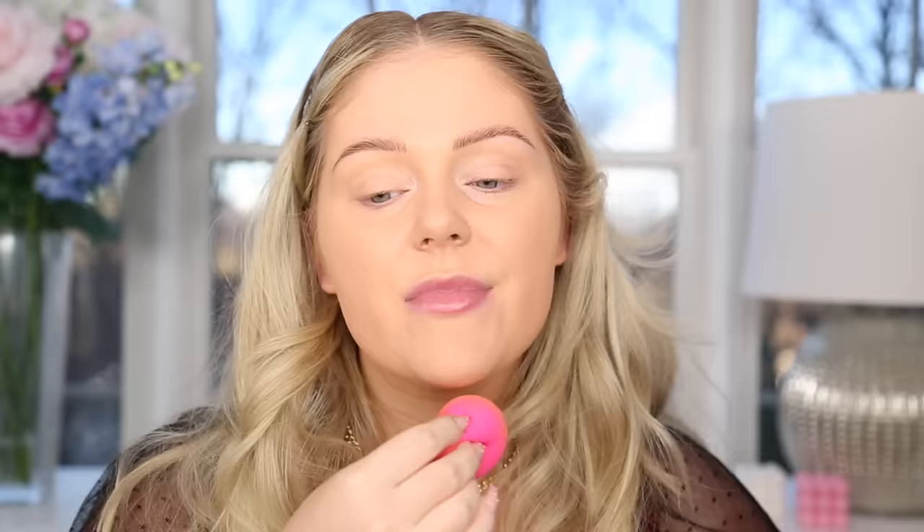I want to thank Nordstrom for partnering with me on today's video — they have really great beauty products and good sales. They also had a ton of MAC lipsticks on sale, which is a little nostalgic for me because growing up MAC was the end-all be-all of makeup. I just bought everything from MAC and their lipsticks have always been a staple. I grabbed Honey Love, my everyday go-to, and Ruby Woo, which is perfect for the holidays. I'll link Nordstrom down below — they have a robust online beauty section with a lot of brands and deals worth checking out.